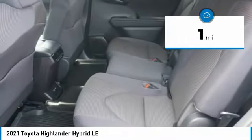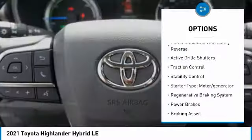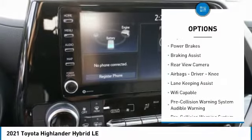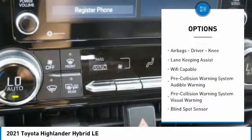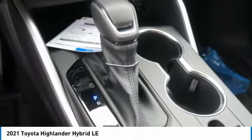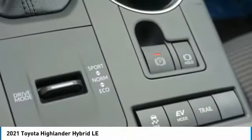Here are some of this vehicle's great options: power windows with safety reverse, active grille shutters, traction control, stability control, starter type motor generator, regenerative braking system, power brakes, braking assist, rear view camera, airbags, driver knee.